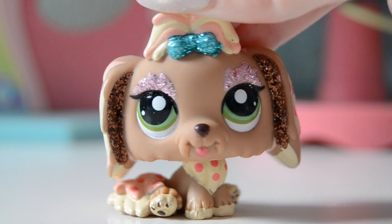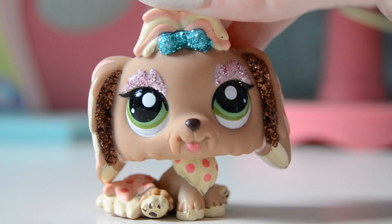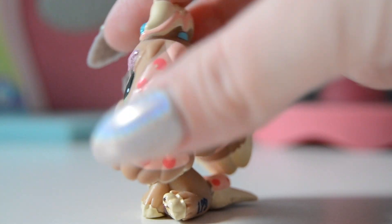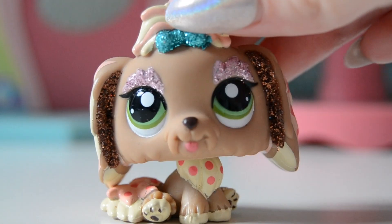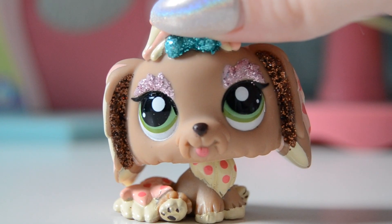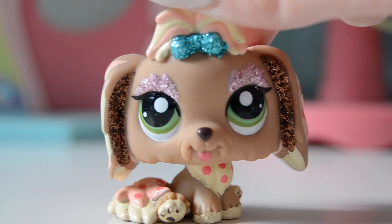Moving on to number 2 is this Littlest Pet Shop Lhasa Apso dog, which is just so, so pretty. I don't think there is any LPS who is this detailed. She has this on her ears, which is really detailed and really pretty. She has this bow going on with sparkles. She has some really cool eyeshadow going on. She also has some really cool sparkles in her ears. Her chest is really detailed, and she is just so detailed and so pretty.